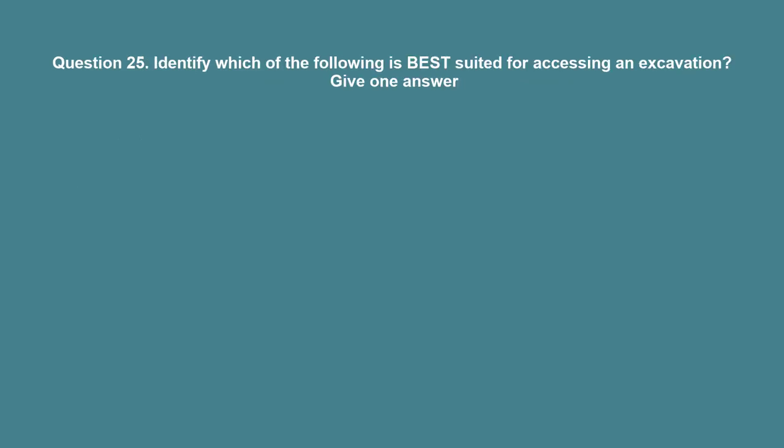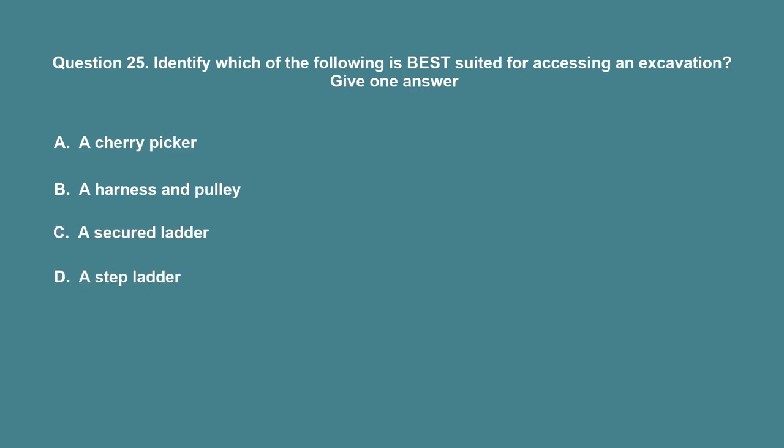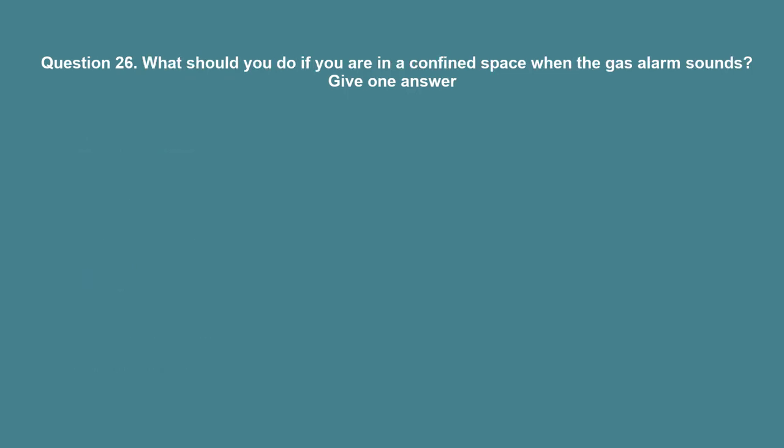Question 25: Identify which of the following is best suited for accessing an excavation. A. A cherry picker. B. A harness and pulley. C. A secured ladder. D. A step ladder. The correct answer is C: A secured ladder.